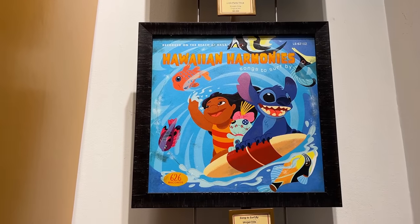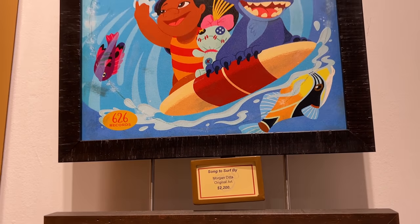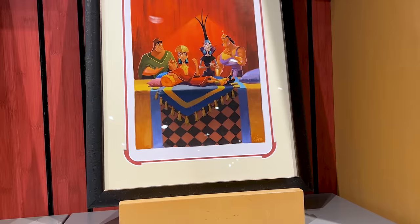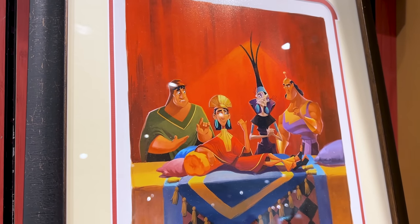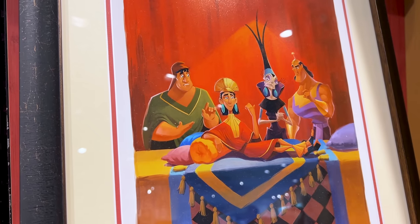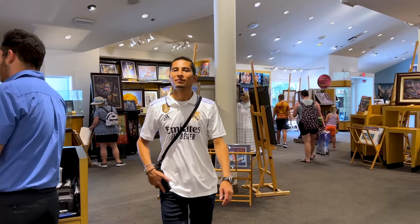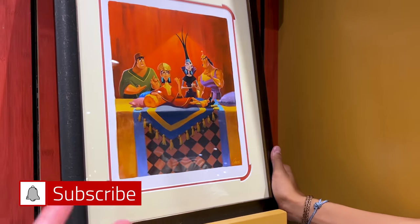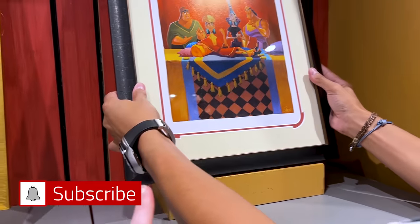Here's a very colorful and cute Lilo and Stitch art piece by artist Morgan Vita — '2266 Records: Hawaiian Harmonies, Songs to Surf By.' Then I spotted an Emperor's New Groove art piece — we're always looking for anything Emperor's New Groove, which is not the most popular. ML, check this out! We need it in our lives, though it's probably out of our budget. It's by Brett Owens.